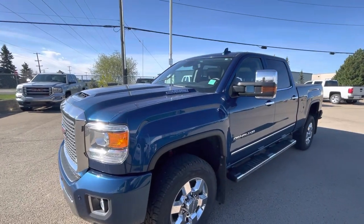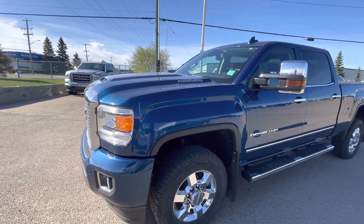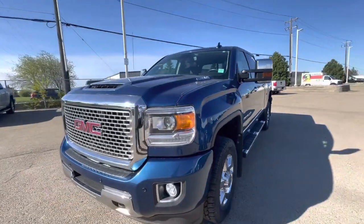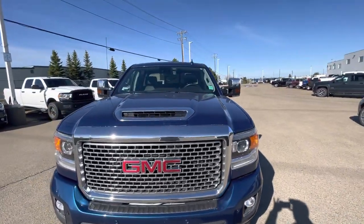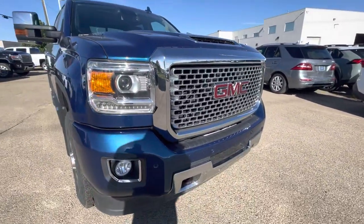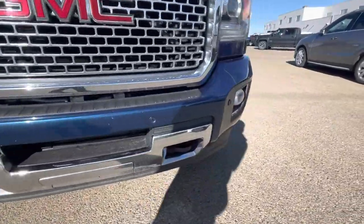I know you're from out of town. I did check — it doesn't have the 3M, but I don't see any rock chips or anything like that on the front. I'll go over it with you as well. Starting off in the front here, you can see the hood and everything is still in good shape, same with the grille. Don't see any rock chips or anything crazy on the front bumper here.